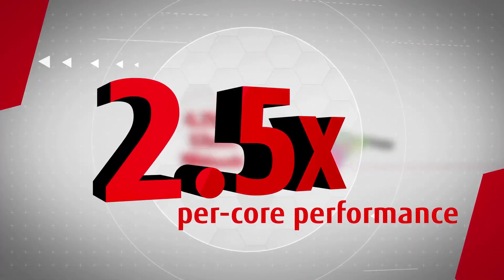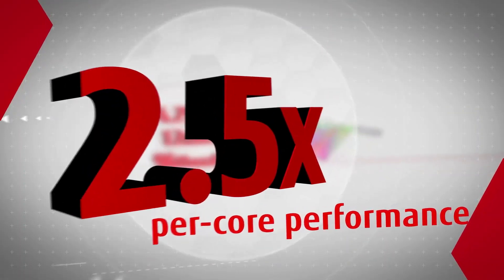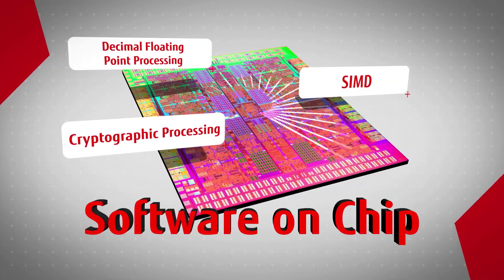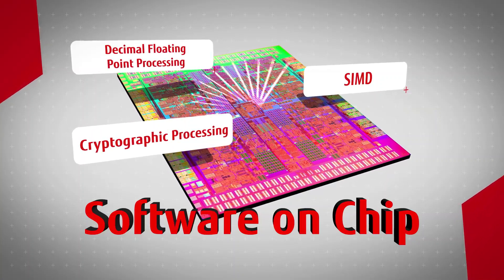Fujitsu SPARC M12 is the right server infrastructure for real-time big data processing. Software on chip processes data directly in the CPU core instead of via software, to dramatically accelerate Oracle database workloads.